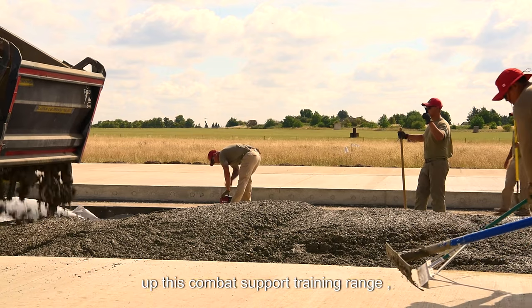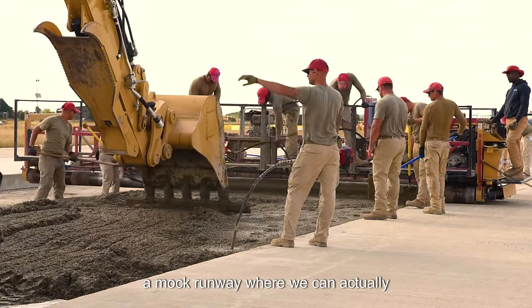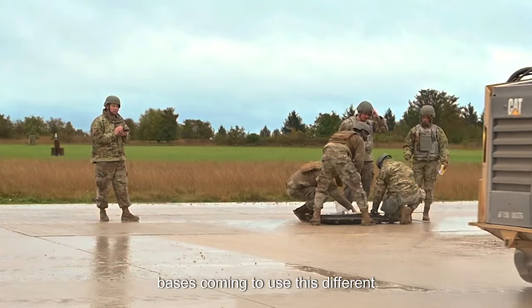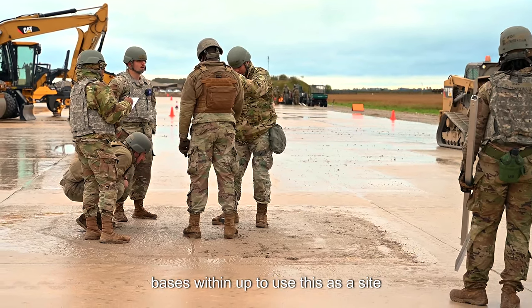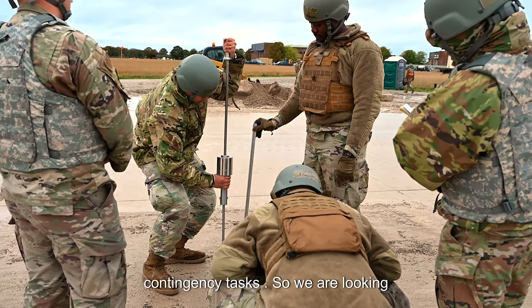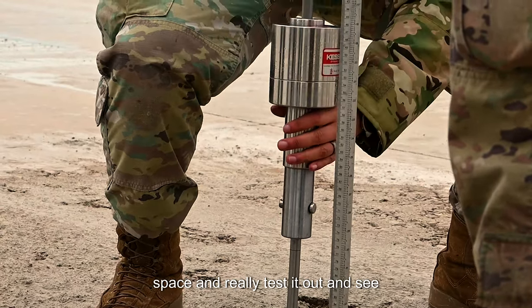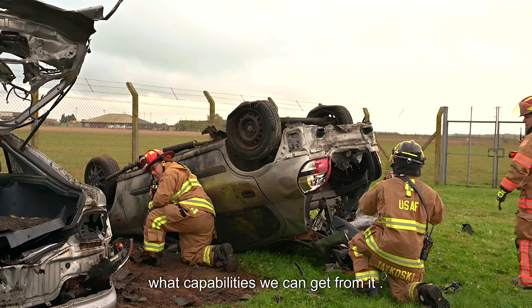Standing up this combat support training range and having Red Horse come out and build us a mock runway where we can actually practice recovering the airfield helps us. We're also looking at Guard bases coming to use this, as well as different bases within Europe, to use this as a site where they can practice their contingency tasks. We're looking at a lot of different folks from all over the world coming to utilize this space and really test it out and see what capabilities we can get from it.